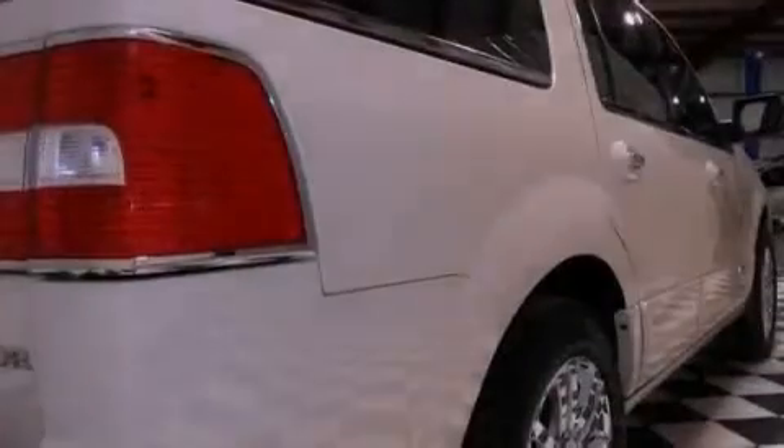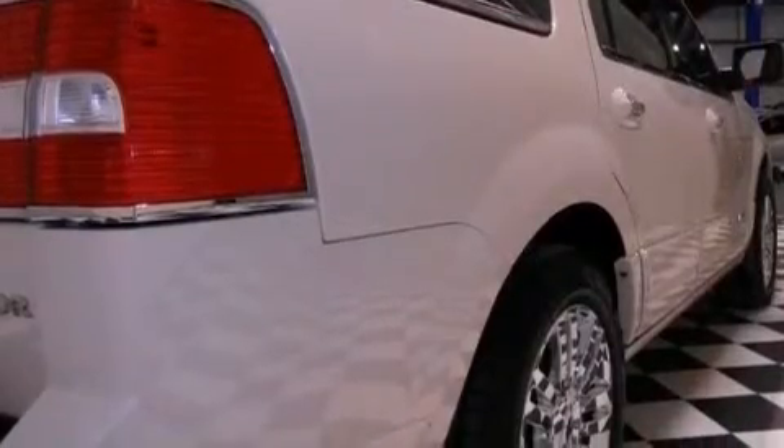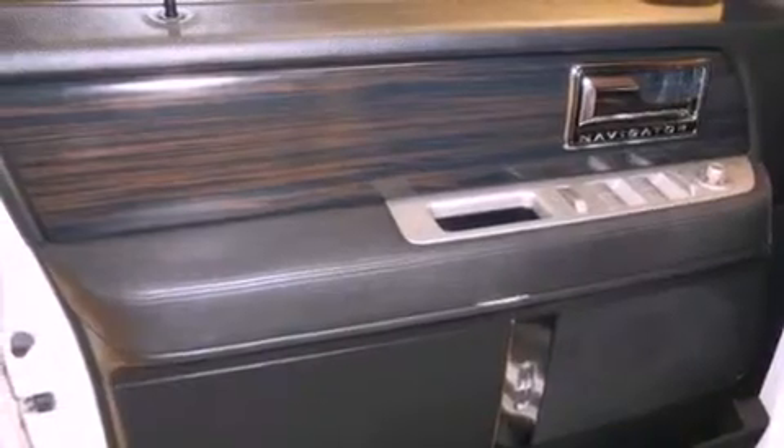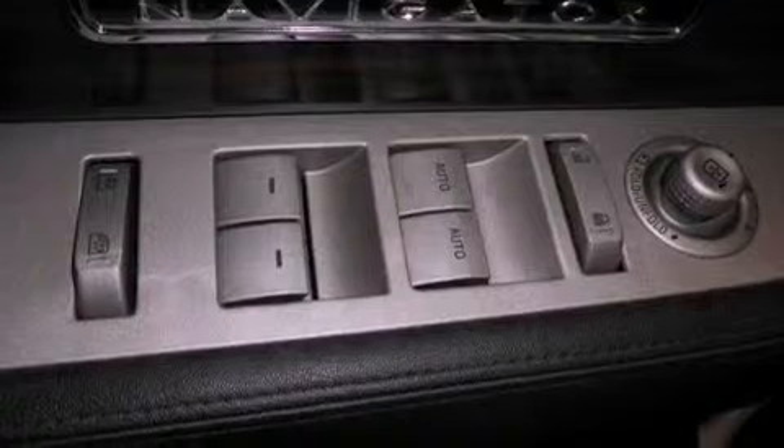The following features are also included: adjustable driver pedals, air conditioning with automatic climate control, cruise control, a trailer hitch receiver, an independent rear suspension, running boards, fog lamps, stability control, steering wheel mounted controls, and a vehicle anti-theft system.